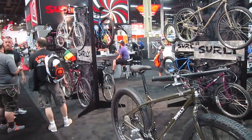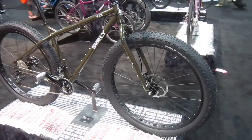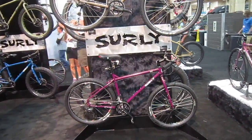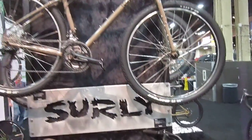And now we're in the Surly booth here at Interbike 2013. Surly is big on fat tires but they've got a wide selection of bikes. So I'll just kind of walk around the booth a little bit and show you some of the bikes we've got here at Interbike.